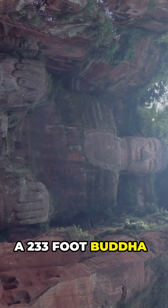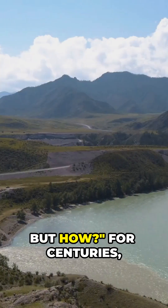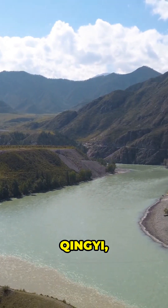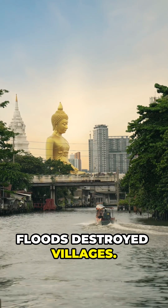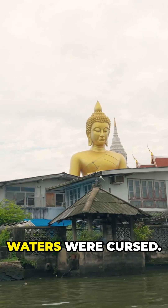A 233-foot Buddha carved into a mountain to stop deadly floods. But how? For centuries, three rivers — Min, Qingyi, and Dadu — collided violently. Floods destroyed villages. Boats vanished. Locals feared the waters were cursed.